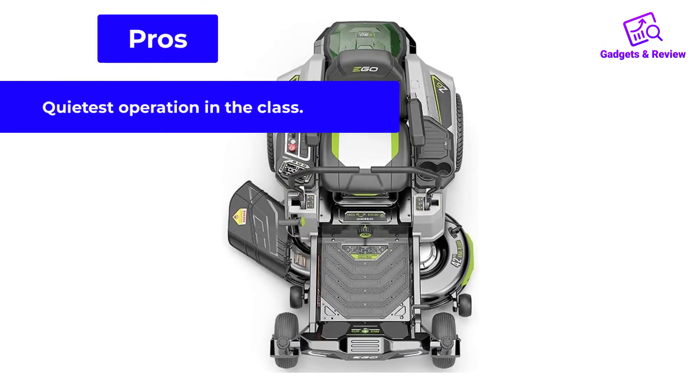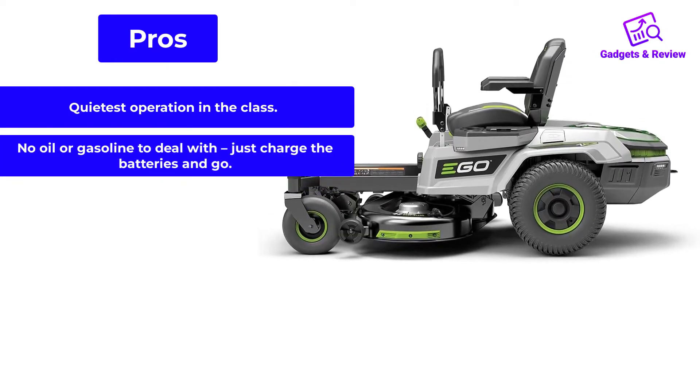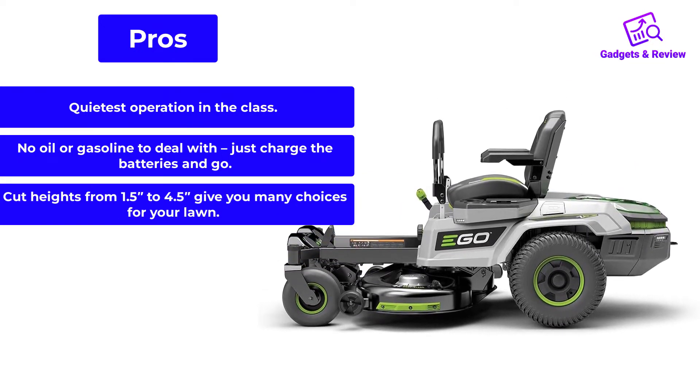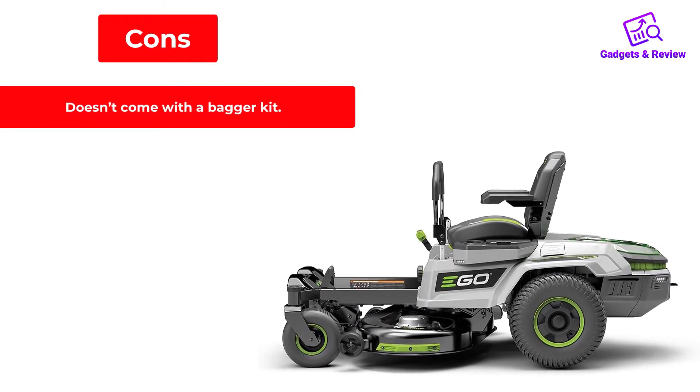Pros: quietest operation in the class; no oil or gasoline to deal with — just charge the batteries and go; cut heights from 1.5 to 4.5 inches give you many choices for your lawn. Cons: does not come with a bagger kit.